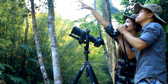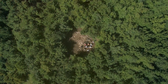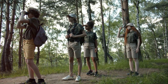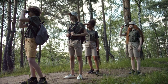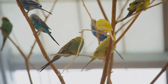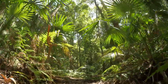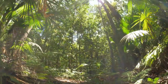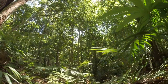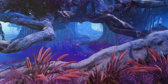Borneo's feathered spectacle — the Borneo Bird Festival. Every year, the Rainforest Discovery Centre hosts the Borneo Bird Festival, a vibrant celebration of Borneo's avian diversity. This festival brings together birdwatchers, photographers, researchers and nature enthusiasts from around the world to share their passion for birds and raise awareness about their conservation. The festival features a packed schedule of activities, including guided bird walks, photography workshops, conservation talks and cultural performances. The Borneo Bird Festival is a testament to RDC's commitment to promoting ecotourism and raising awareness about Borneo's unique biodiversity.